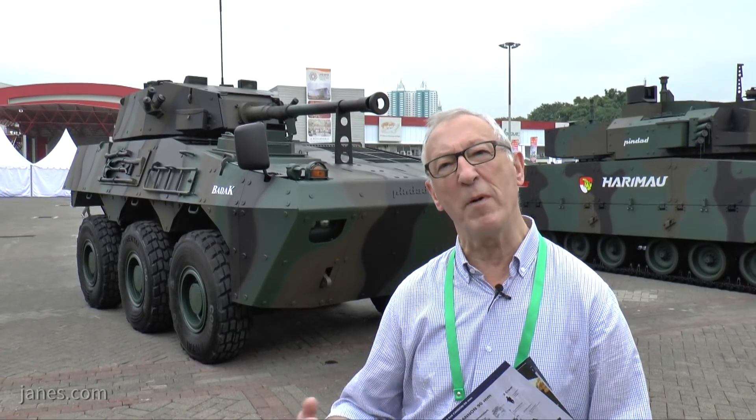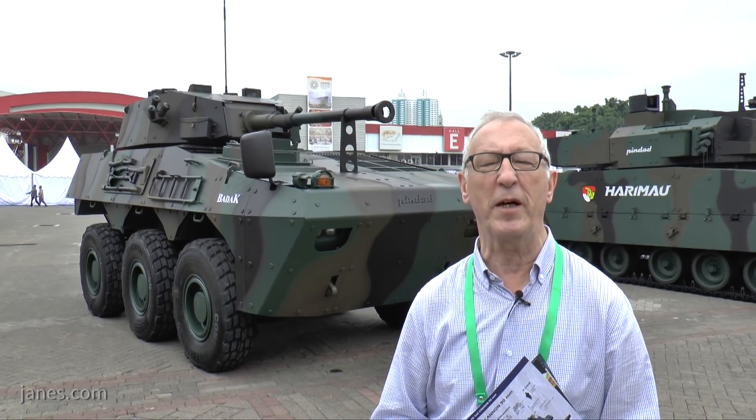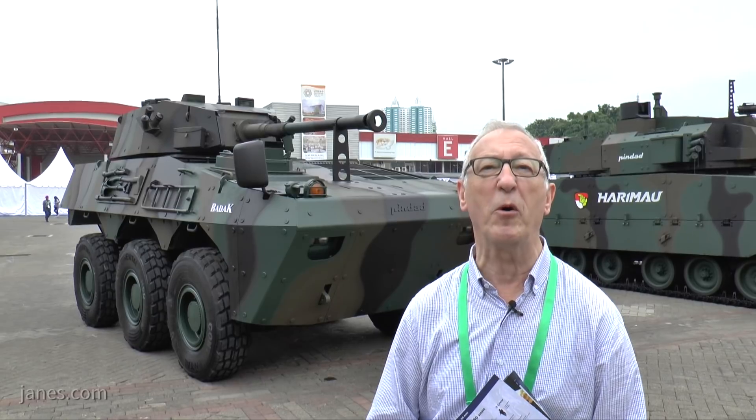This particular version is not amphibious, but some members of the earlier 6x6 APC family are fully amphibious and are propelled in the water by two water jets mounted at the rear. With this type of vehicle, the amphibious requirement is not normally required.